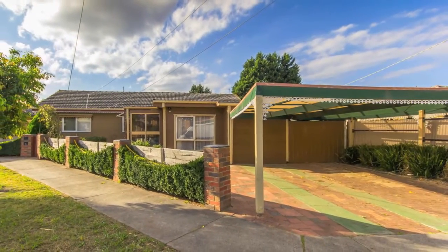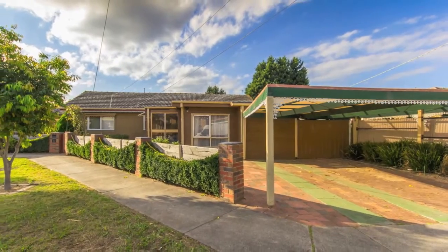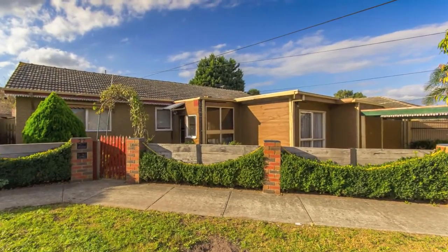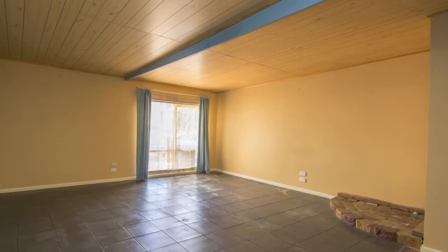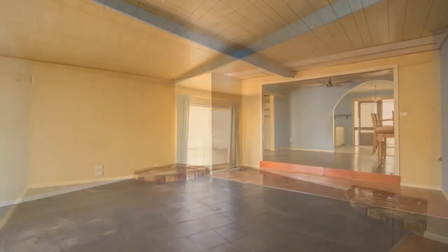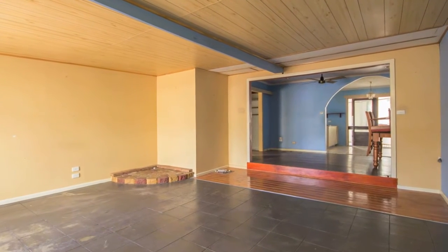This could be Dandenong's best buy. Dust off your overalls, roll up your sleeves and sink your teeth into this appropriately named Renovator's Delight, which requires some TLC yet boasts a stellar location just minutes from the heart of Dandenong.